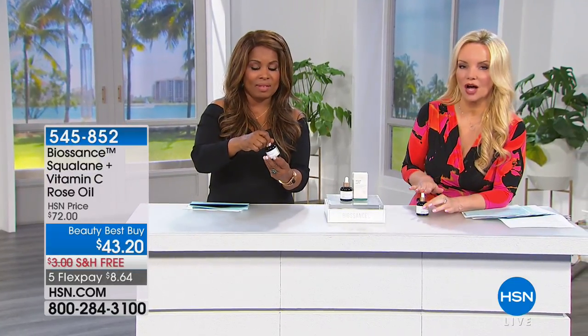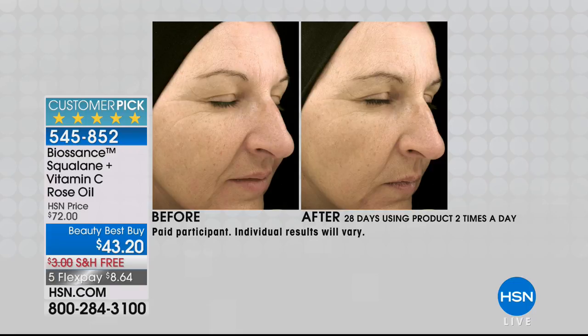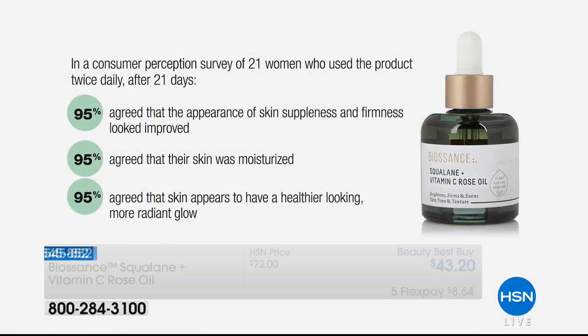You've seen our next brand in Glamour and Allure. Beauty editors are talking about the newest hottest thing in anti-aging: face oils. We're showing you a before and after — less than a month of using the product twice a day. Look at the wrinkle going down the side of her face from her eye in the before; look at her nose-to-mouth line and forehead lines in the after. That's less than 30 days later. We took it from $72 to $43.20 with free shipping.